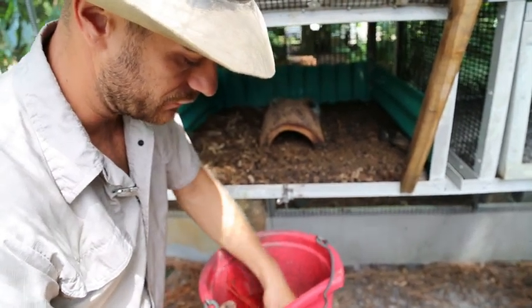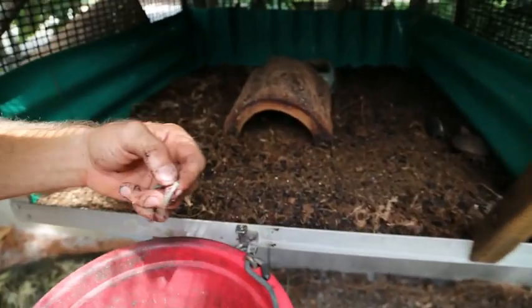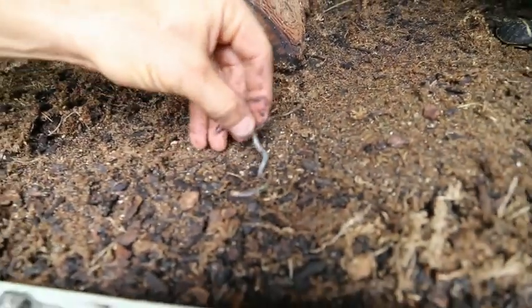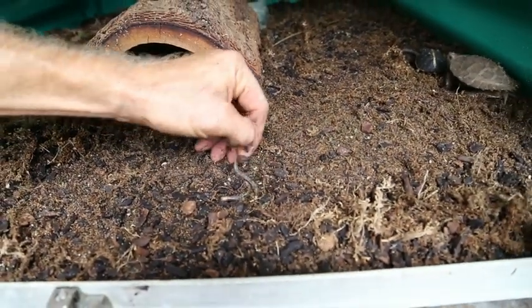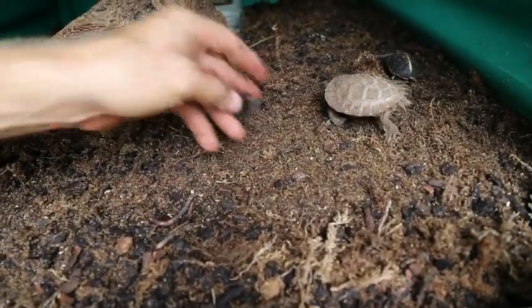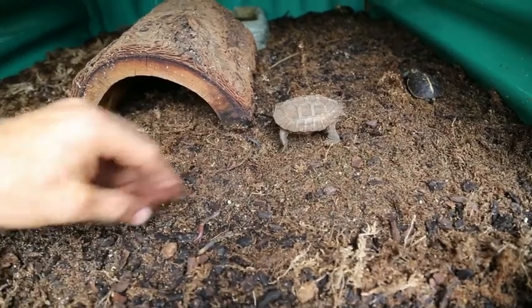I don't know if you guys get sensitive, but I do break the earthworms. These guys are getting fed, so it's not just cruelness for no reason. We might as well feed a little Grandis — that's a giant Asian pond turtle baby there.